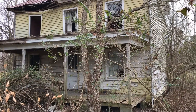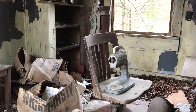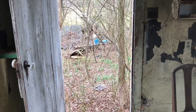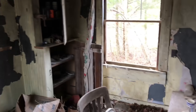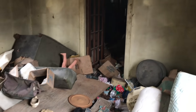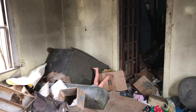Here we are today checking out this cool house built in the mid 1800s. Check it out, it's packed with stuff. This house is absolutely packed. Let me turn my light on. The house has kind of a creepy vibe to it, I'm not going to lie.